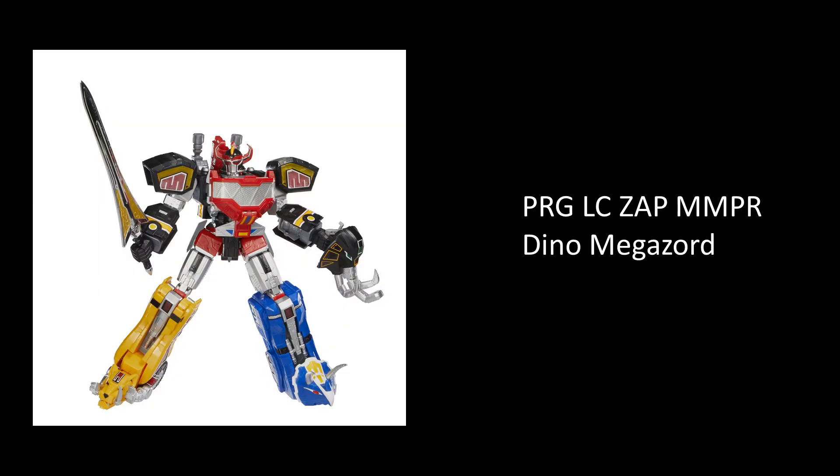Last time, I brought up the apparent codename for the Zap MMPR Dino Megazord and decided to strike Zap from the checklist unless we discovered a second codename that utilised the Kanjibe code system.